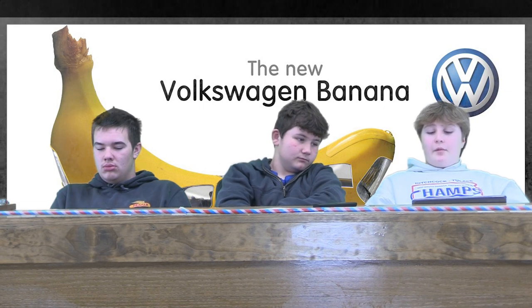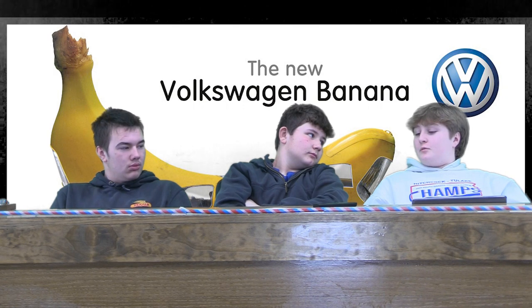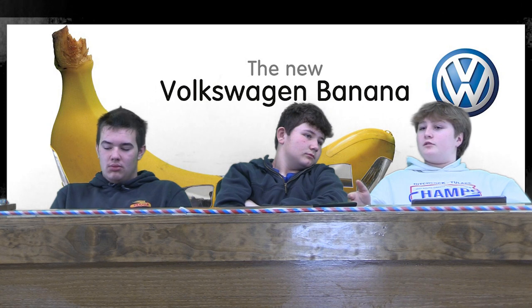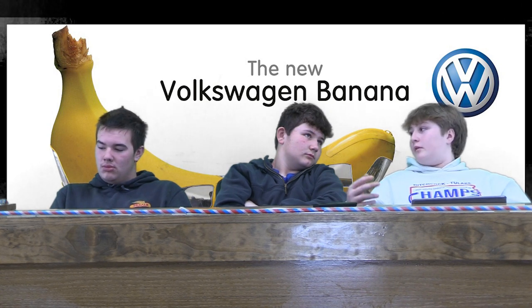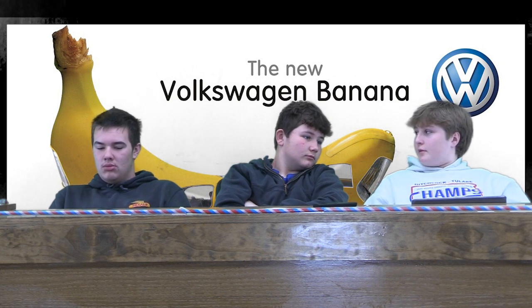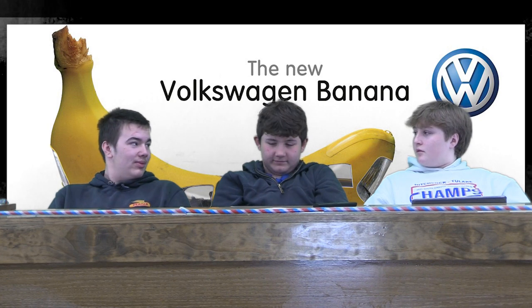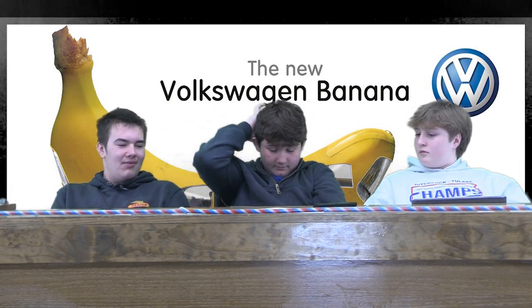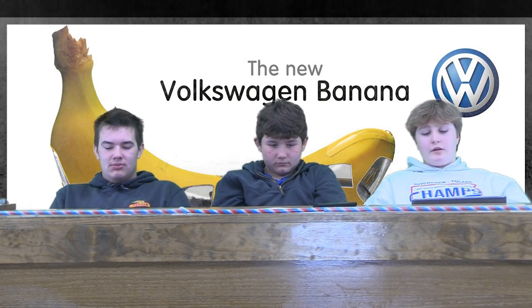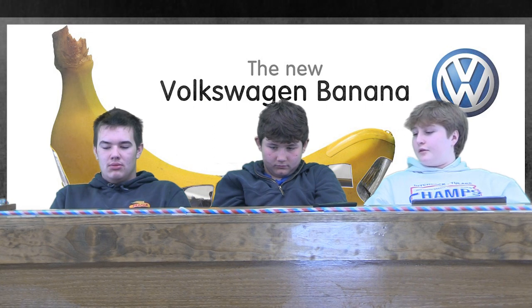If you guys were to buy a dirt bike, would you just ride it around your house, go muddy with it, or build a mini little track? I'd probably build a mini track. I'd probably just ride it around. I feel like I would just ride it around, go wherever I need to real quick. I feel like I don't really go out to cruise on anything.